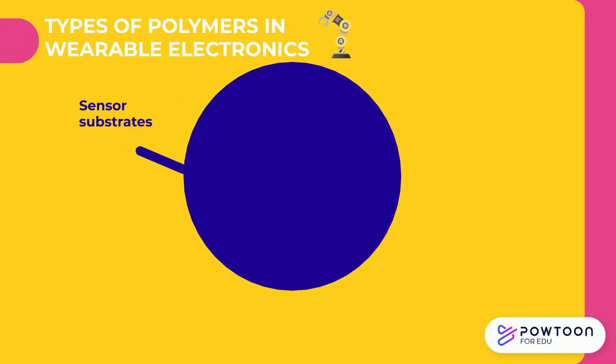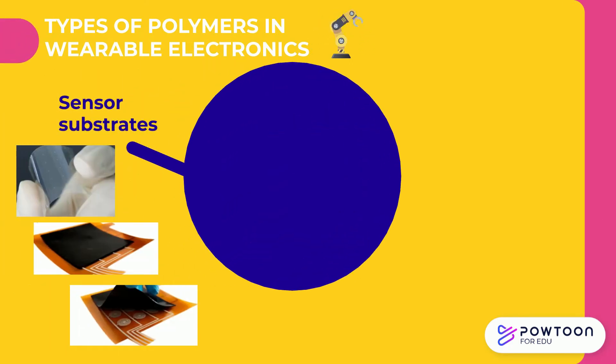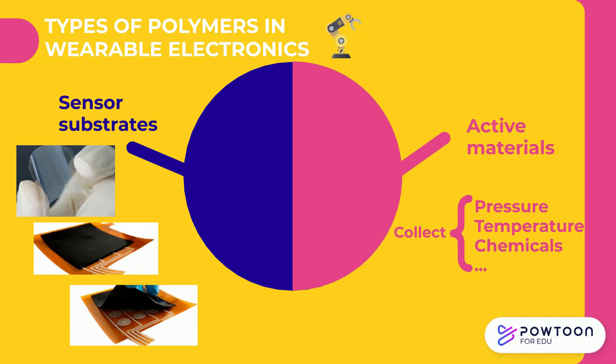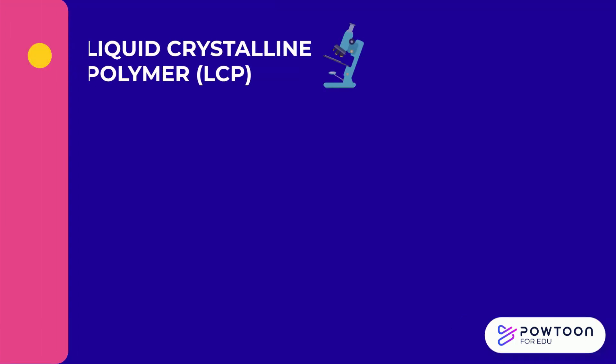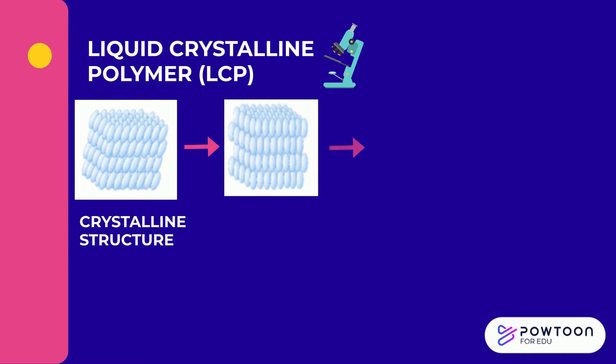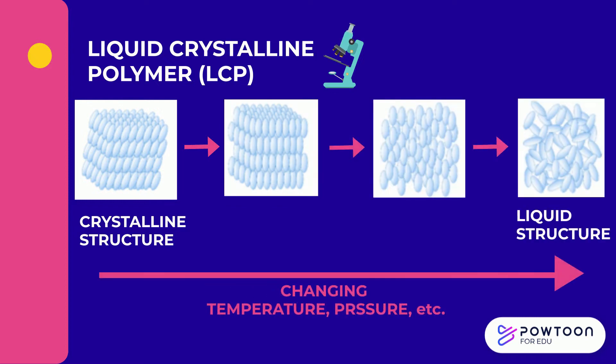Later on, researchers found out polymers have much more potential in their properties. They are no longer only used as substrates but as active sensing materials to collect information. For example, liquid crystalline polymer changes its microstructure based on stimuli such as temperature, pressure, or exposure to chemicals. Its different structures can be characterized by electromagnetic signals and collected.